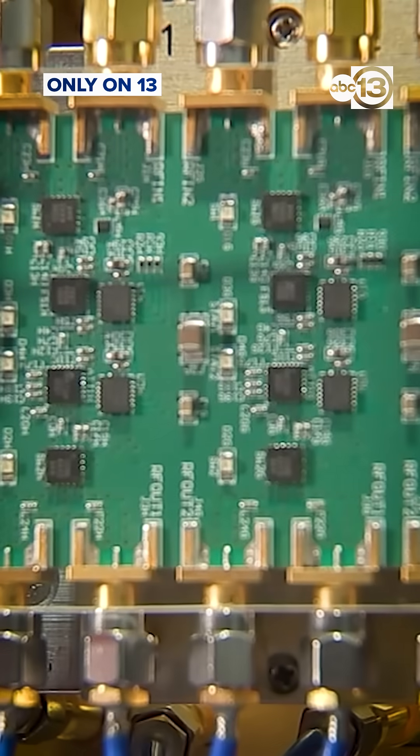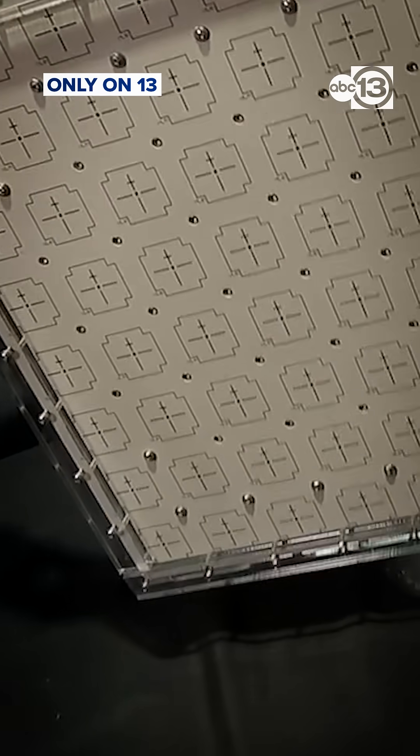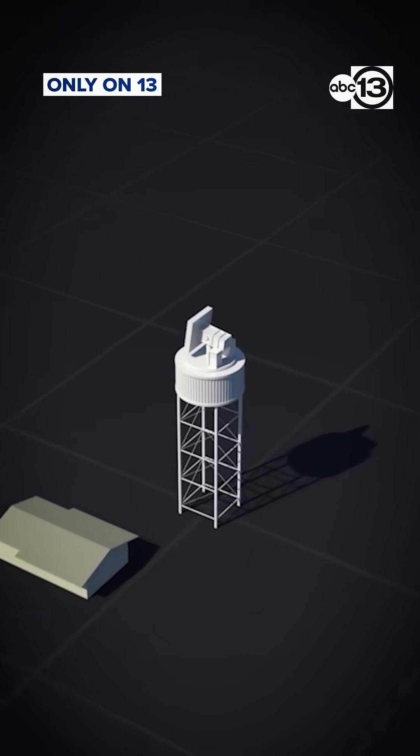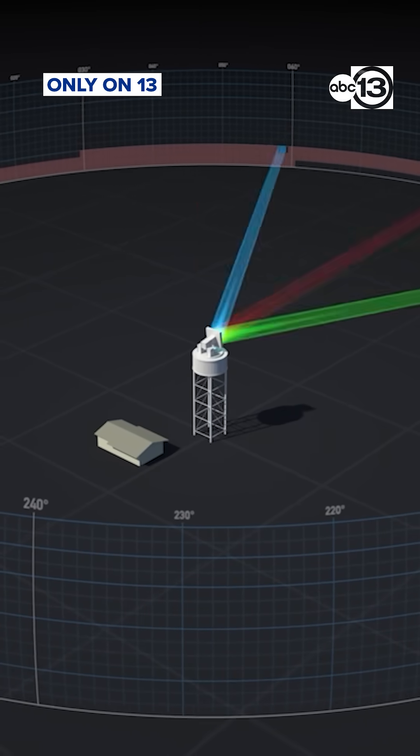Now the main difference is when you have 64 of these little antenna elements, you can control each one of them individually, and instead of just forming a single beam to scan the atmosphere, you can form multiple beams in different directions.